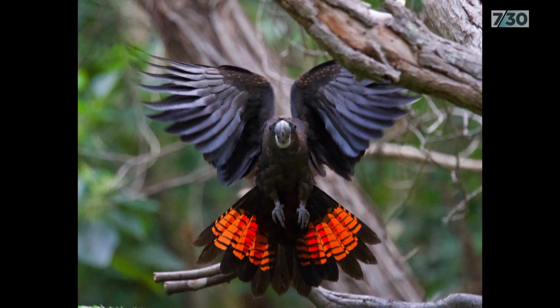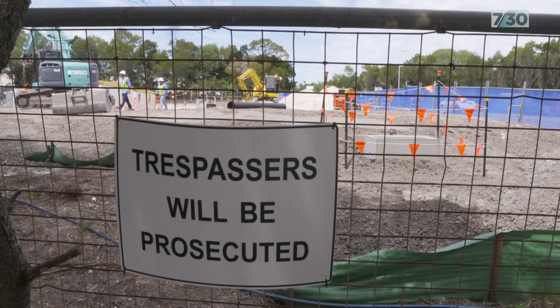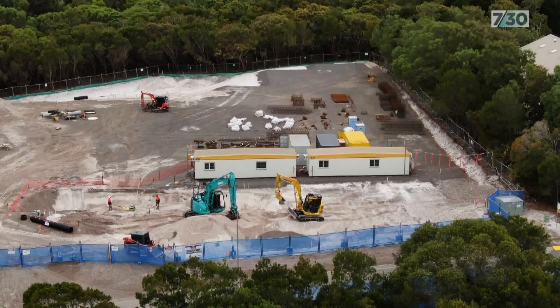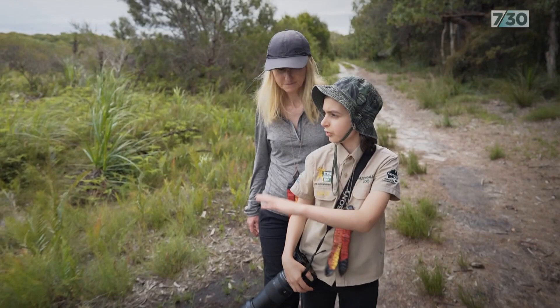I think they're really amazing birds and I've got a really amazing connection with them as well. Spencer has been waging a campaign to stop the clearing of one of the cockatoo's favourite local feeding spots, dragging his parents along with him. We're struggling, we're finding it really hard — it's full on, it overtakes your life really.